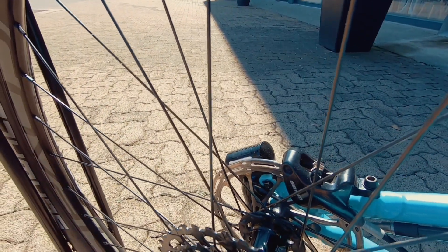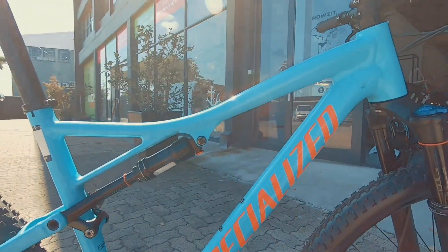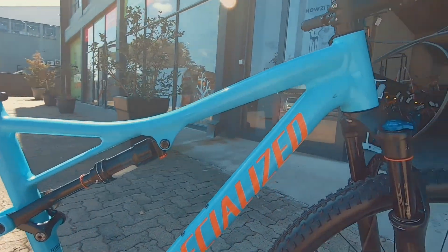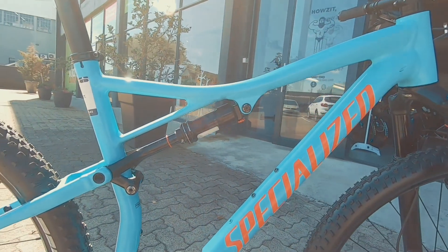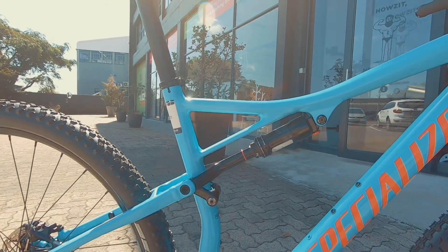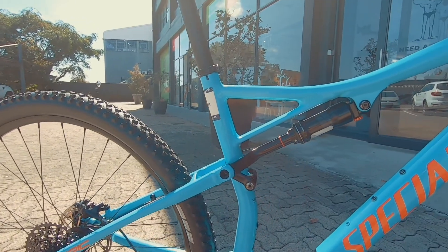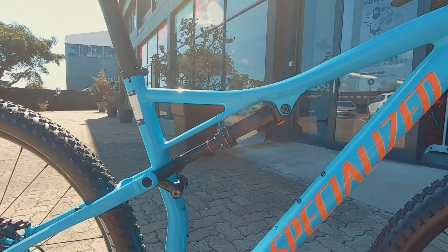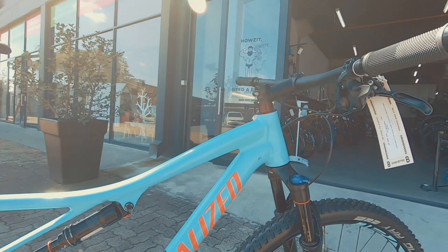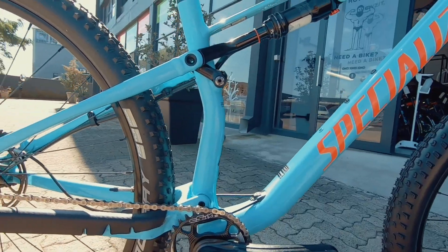That RockShox Brain is patented to Specialized — the Specialized Epic essentially has the Brain doing all the thinking for you. You don't need to lock out any of your suspension, you just ride it. It opens when it needs to, does its job as suspension when it needs to, and when it doesn't need to, it essentially makes for a more efficient ride by subtly locking out that rear suspension, making you a whole lot more efficient.